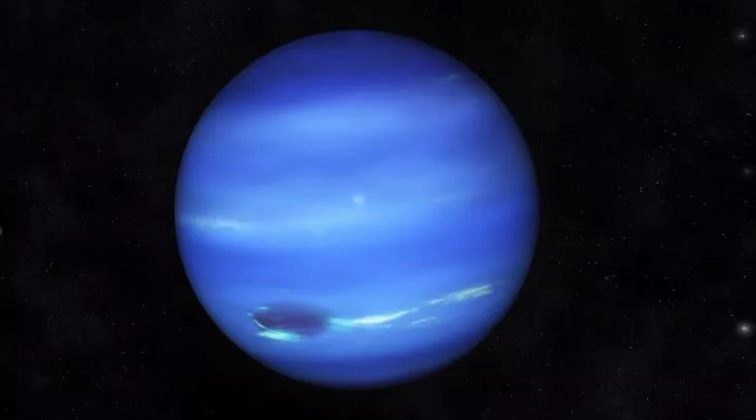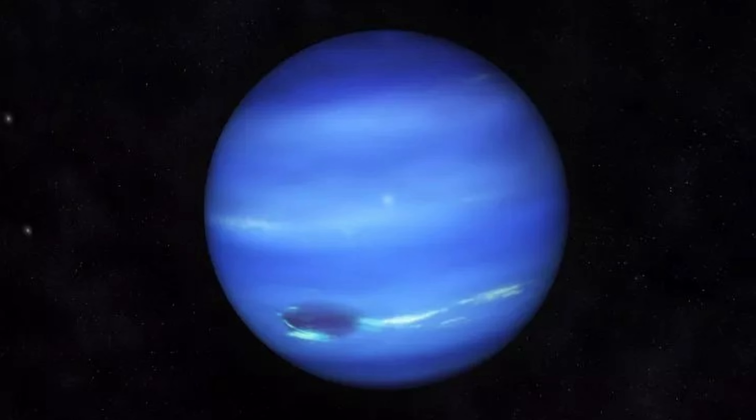Similar to Uranus, it would be a while before we would learn more about Neptune, just because of how far away it is. But we were able to make some initial discoveries. Shortly after Neptune's discovery, its first moon was spotted on October 10th, 1846, by astronomer William Lassell. This moon would go on to remain unnamed for over 100 years, until 1949 when Neptune's second moon was discovered and given the name Nereid. It was at this point that its first moon also received a name: Triton.